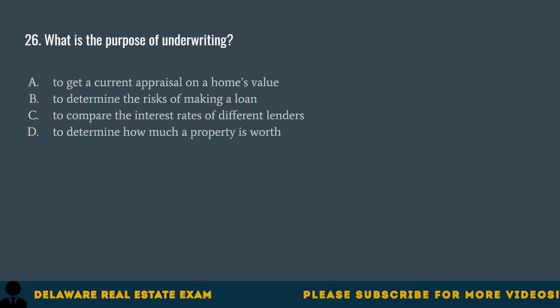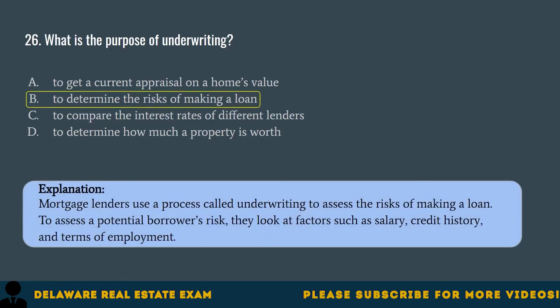Question 26. What is the purpose of underwriting? A. To get a current appraisal on a home's value. B. To determine the risks of making a loan. C. To compare the interest rates of different lenders. D. To determine how much a property is worth. The correct answer is B. To determine the risks of making a loan. Mortgage lenders use a process called underwriting to assess the risks of making a loan. To assess a potential borrower's risk, they look at factors such as salary, credit history, and terms of employment.